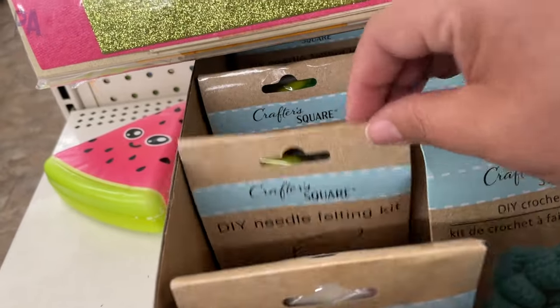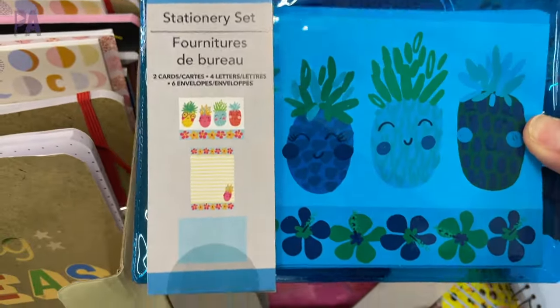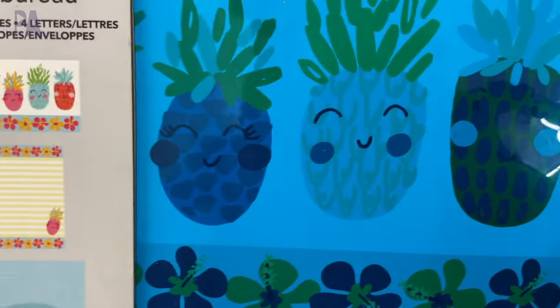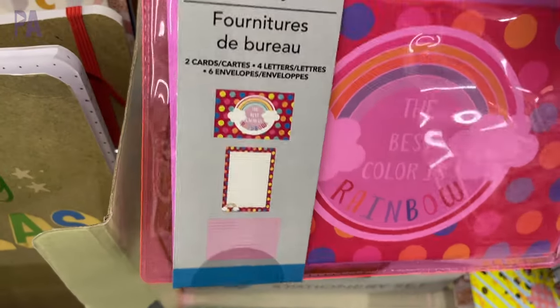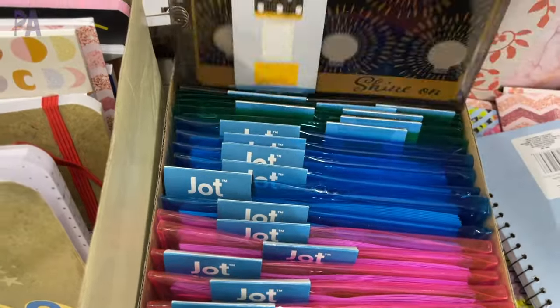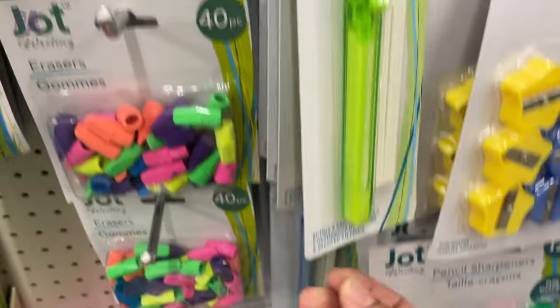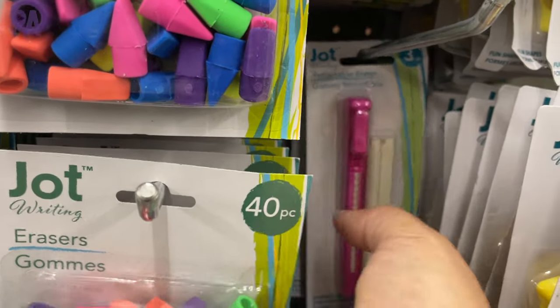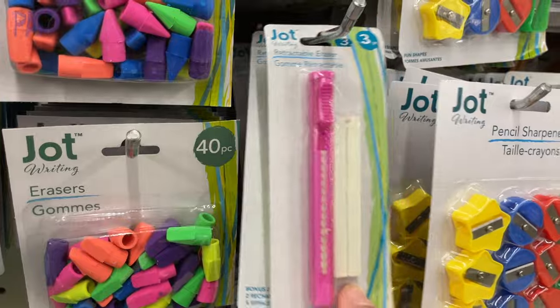There are some new things in stationary. These stationary sets are really cute — they come with a little pocket, envelopes, letters, and cards. There were four different ones to choose from: pink, blue, green, and the black set. Great for gifts. These eraser pens are new — they come with extra erasers inside and in three or four different colors.